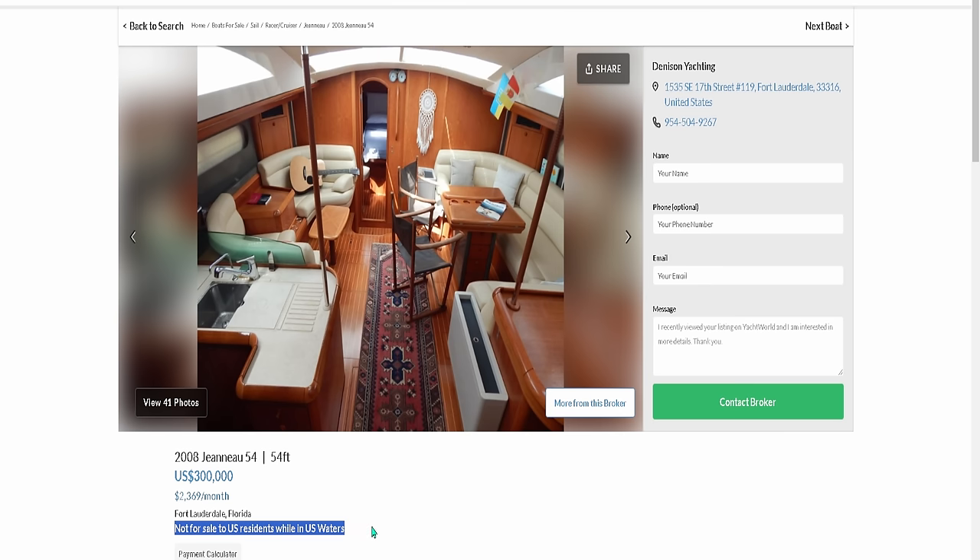This one says 'not for sale to U.S. residents while in U.S. waters' — I covered that in yesterday's video. This guy has the boat flagged in a tax haven, so the boat needs to leave the United States, land in a different country — the Bahamas, since it's in Fort Lauderdale. Take the 60-mile trip to the Bahamas, do the deal there, register the vessel with the U.S. Coast Guard, avoid those taxes, and get cruising.